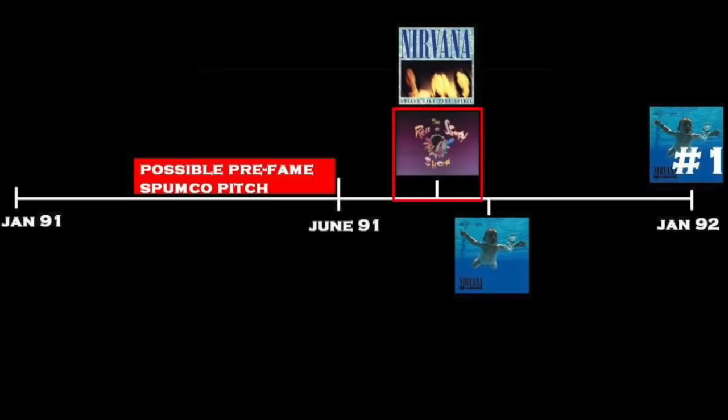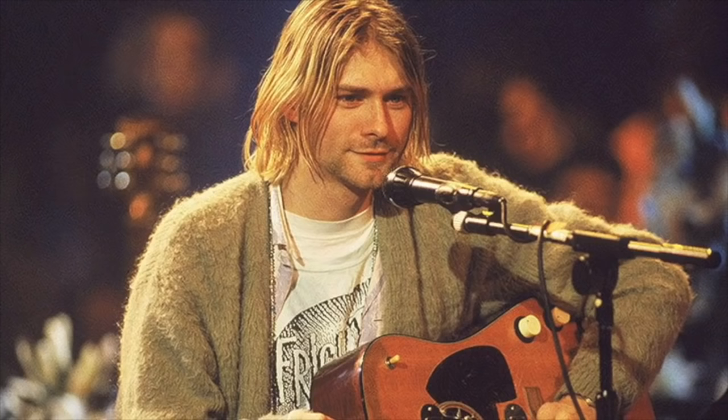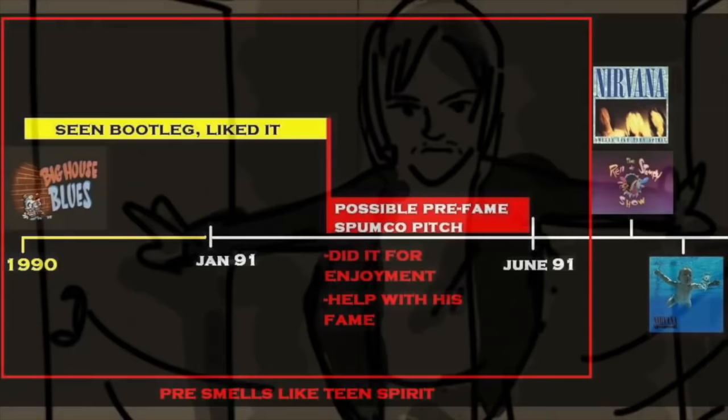But at the same time, Ren and Stimpy was not airing at that time, so how would Kurt have liked the show enough to want to write a song for it? Well, the Ren and Stimpy pilot actually debuted at a film festival, and Kurt was reportedly into collecting bootleg VHS tapes of things like that. Putting two and two together, there is a chance that Kurt could have seen a bootleg recording of the pilot, liked the show, and made a pitch before he was famous and before the show actually aired on TV — perhaps thinking it would help get his name out there.